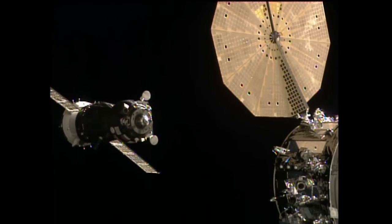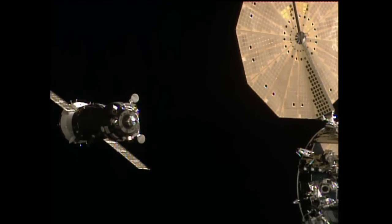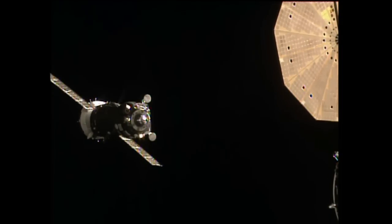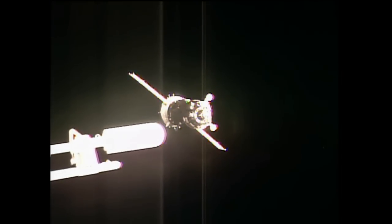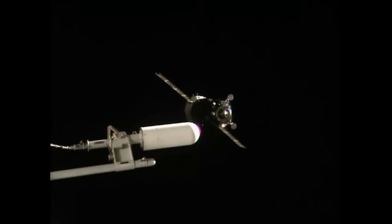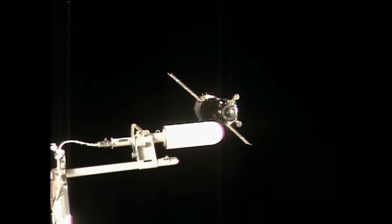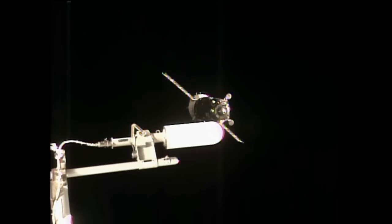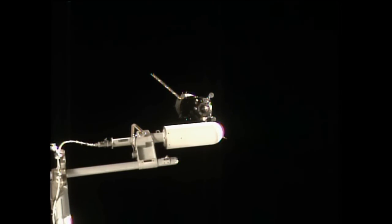Transitioned to manual. The CORS automated rendezvous system is moving the Soyuz back, and they are going to switch over to what's known as TORU, the manual controls, allowing Malenchenko to dock the vehicle manually.